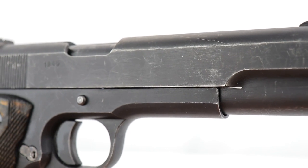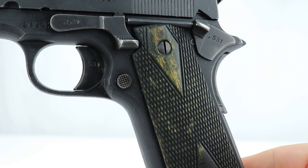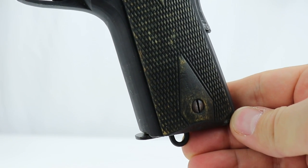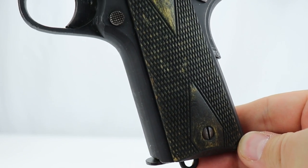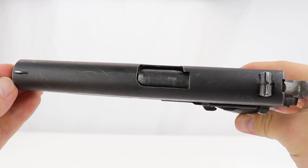It probably never left Norway and was never issued, because the country was liberated on May 8th, 1945 — so they made these right up until the end. They also made them again in '47 and '48, and then stopped production.